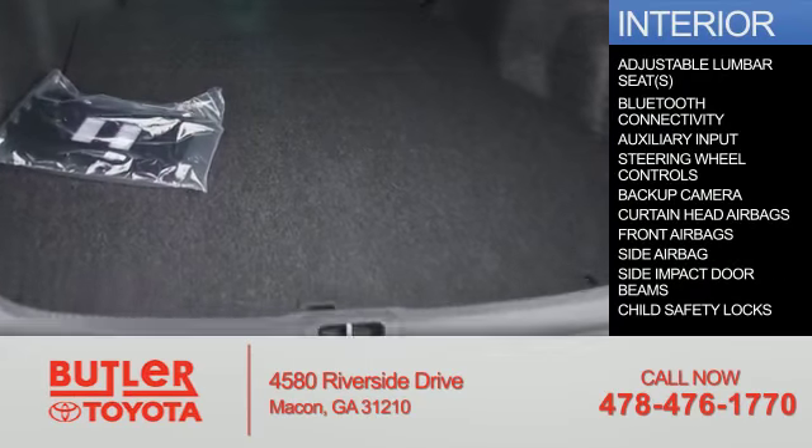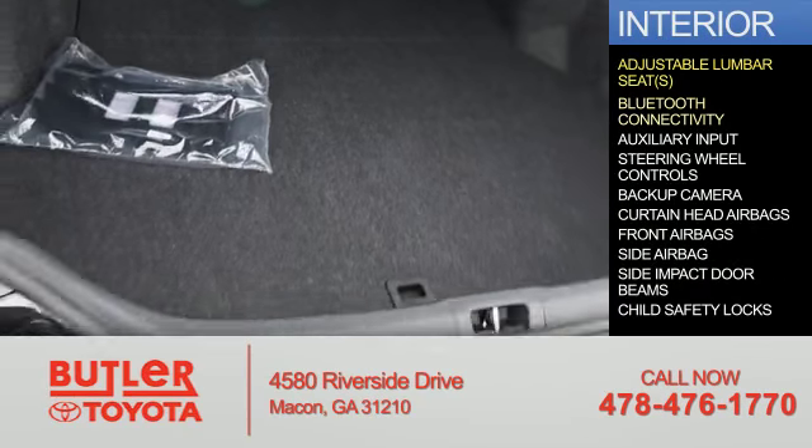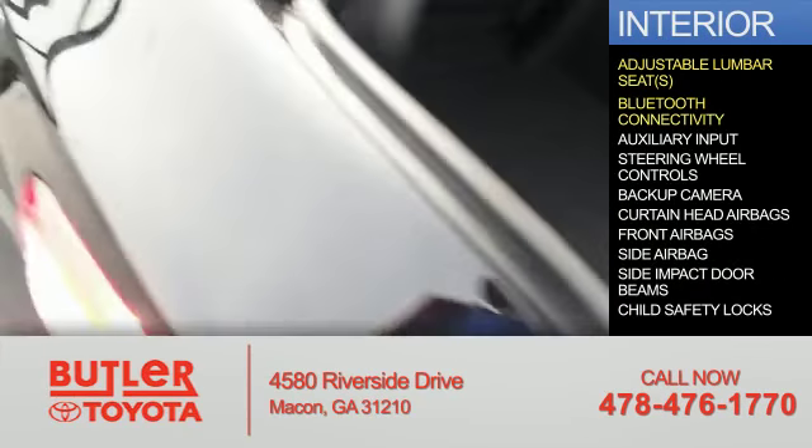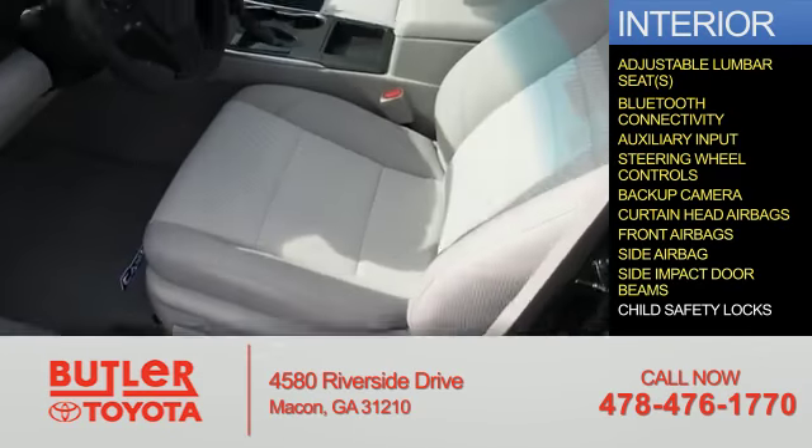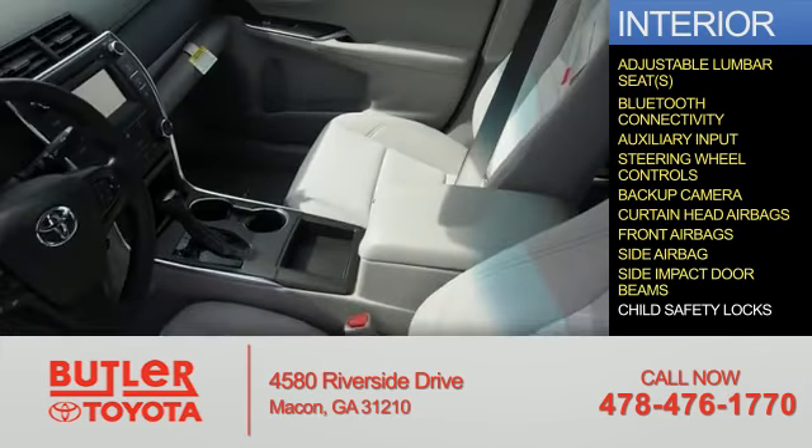Inside you'll find adjustable lumbar seats, Bluetooth connectivity, an auxiliary input, steering wheel controls, a backup camera, curtain head airbags, front airbags, side airbags, side impact door beams, child safety locks — great quality at a great price.